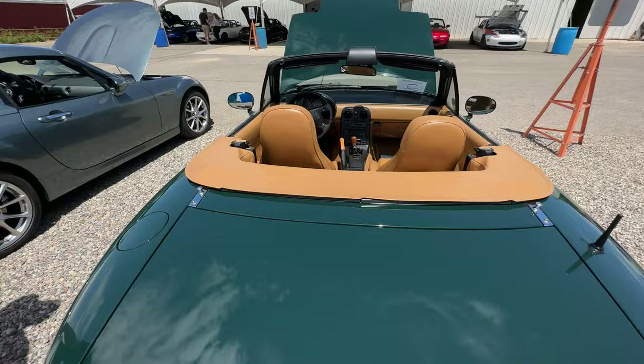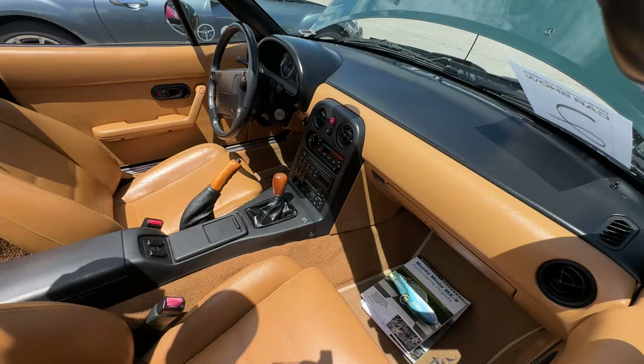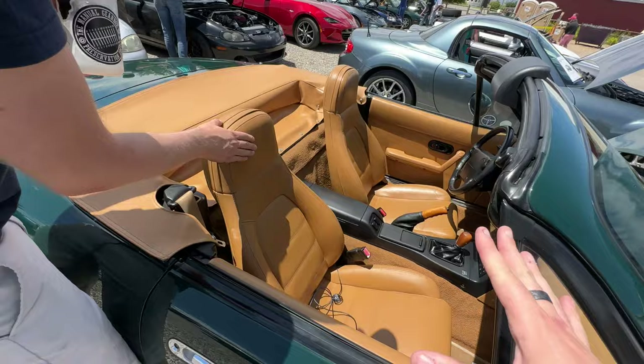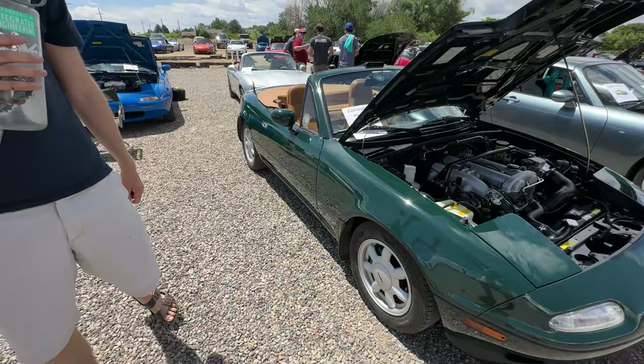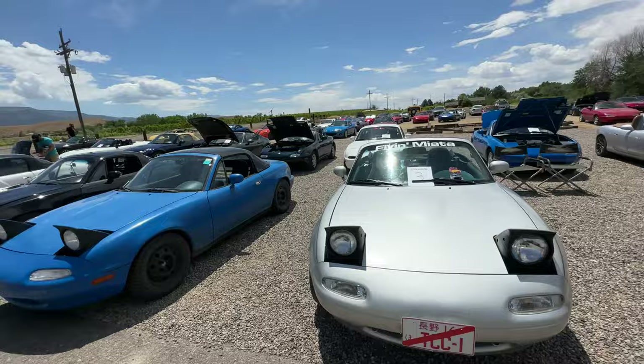Is this Brad Lawler's? This is a very clean NA. Check out this interior — condition of the shift knob, the boot, the lever. This is a classy spec, like as they intended, because for those who don't know, the NA Miata was kind of designed to be like the Lotus Elan. And this is very perfect Lotus spec. Is this British Racing Green? British Racing Green with the tan interior.